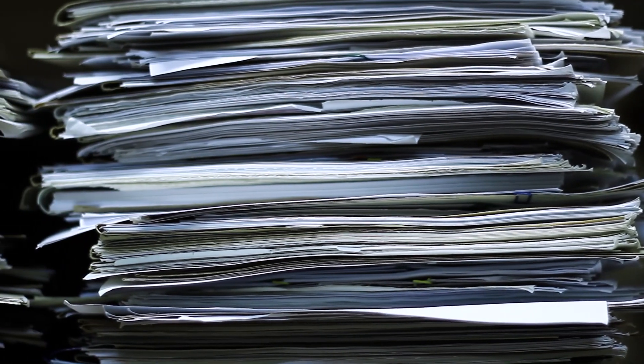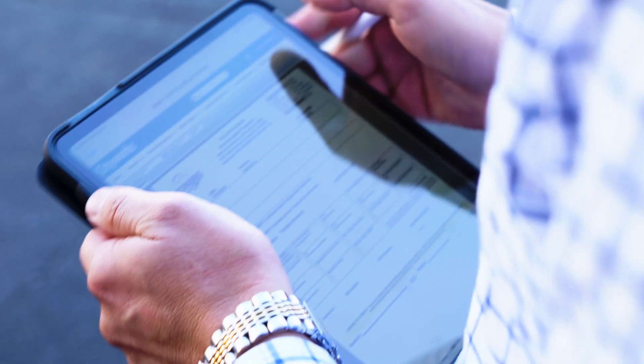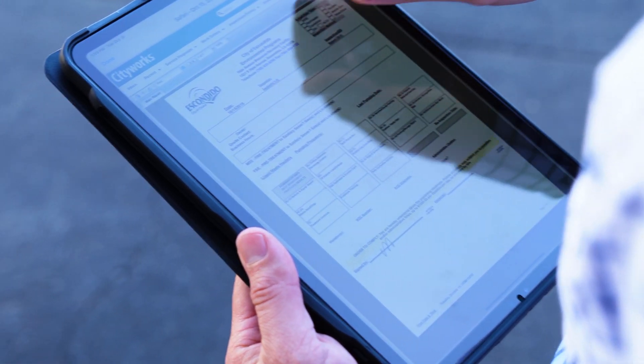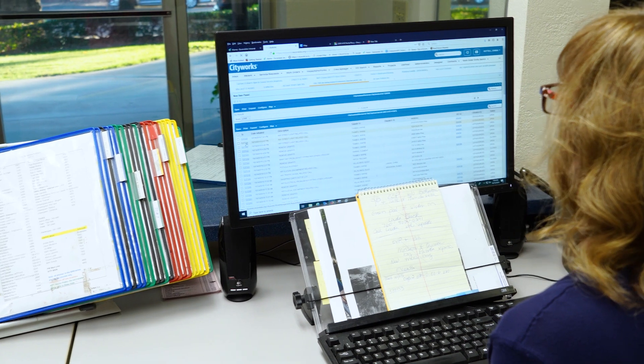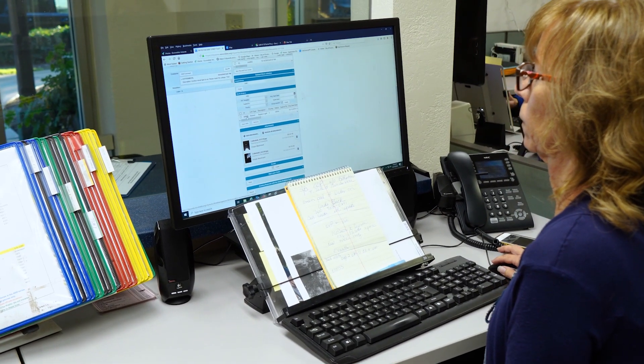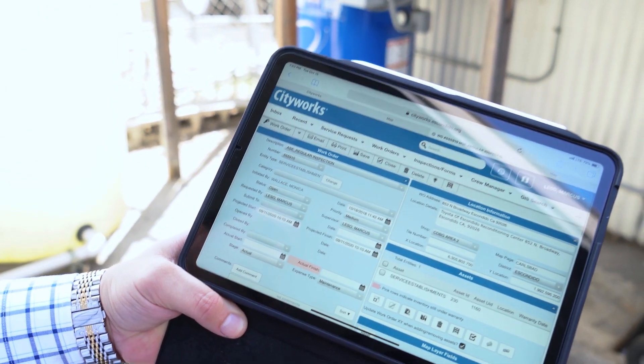Before we started CityWorks, it was all paper files. When we decided to transition to CityWorks, one of the things that we saw right away that was going to be a huge asset for us was that all that historical information was going to be at our fingertips at all times, and also to streamline the actual inspection itself.